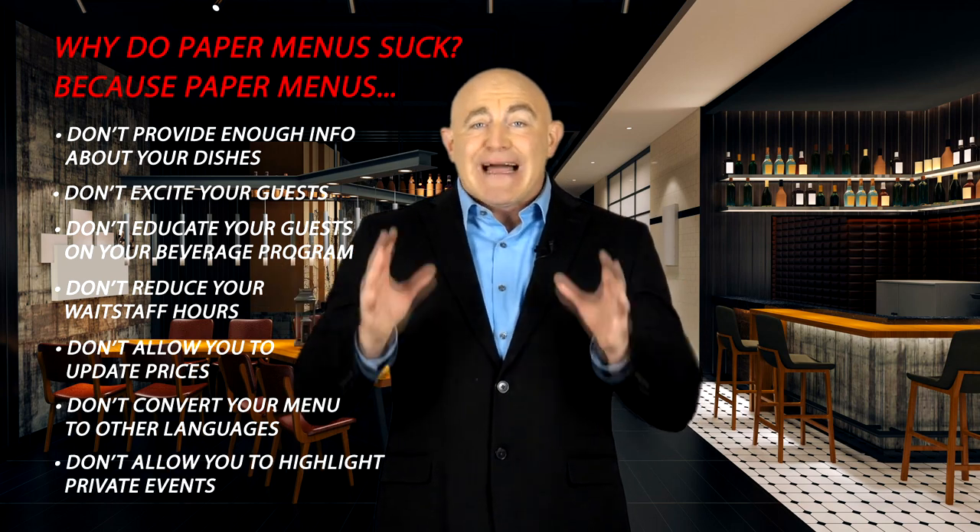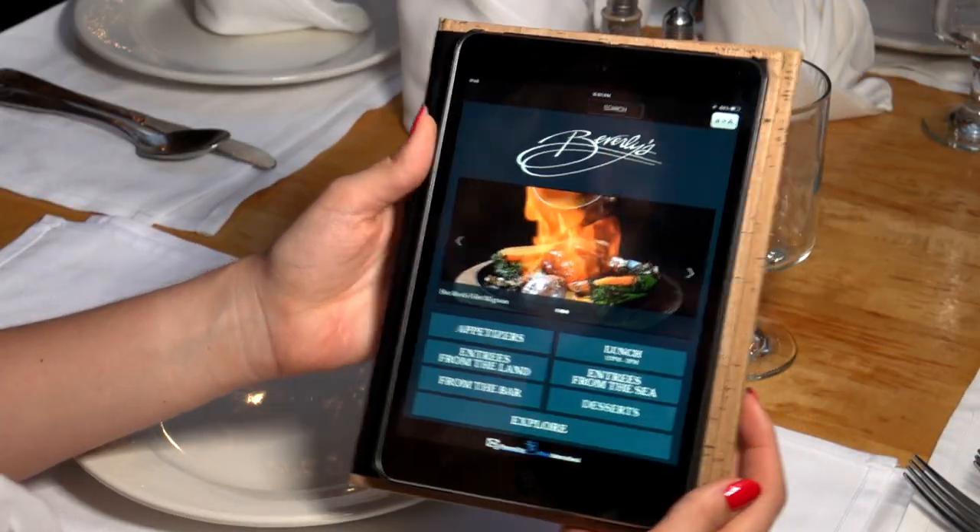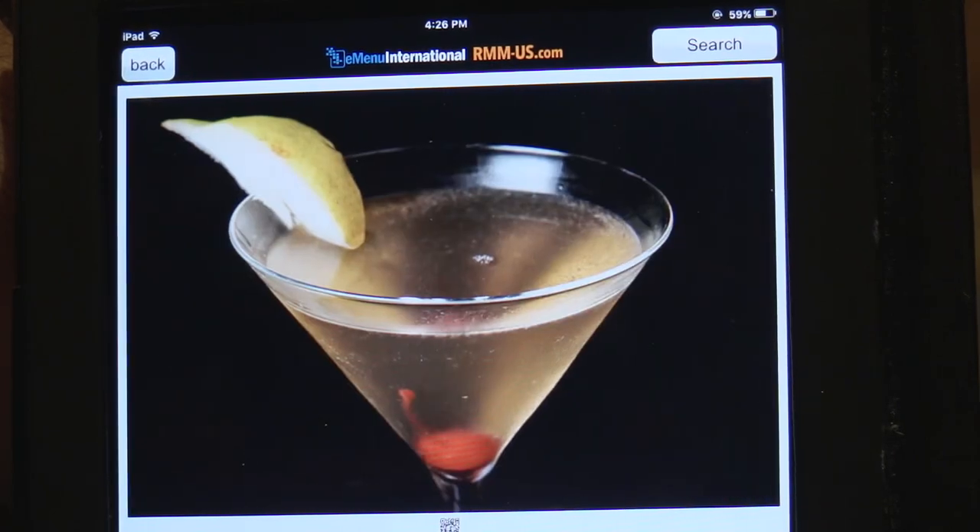Paper menus don't allow you to do so many things, and that's why they suck. But you know what doesn't suck? E-Menu's interactive iPad menus — good for small or large full-service restaurants, regardless of cuisine and level of dining. These menus do not suck.